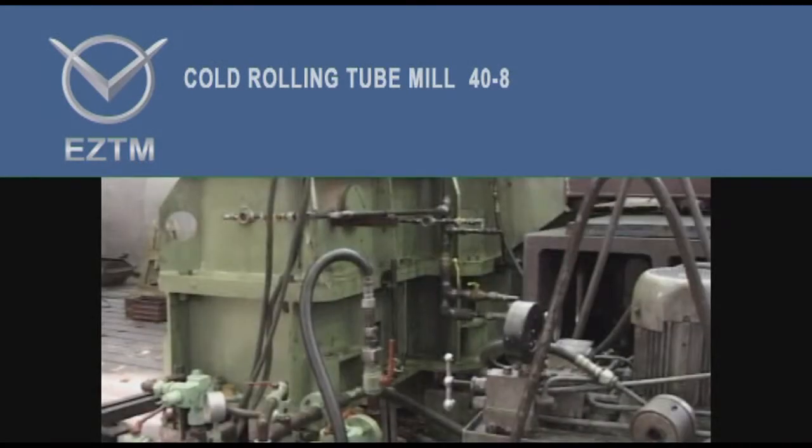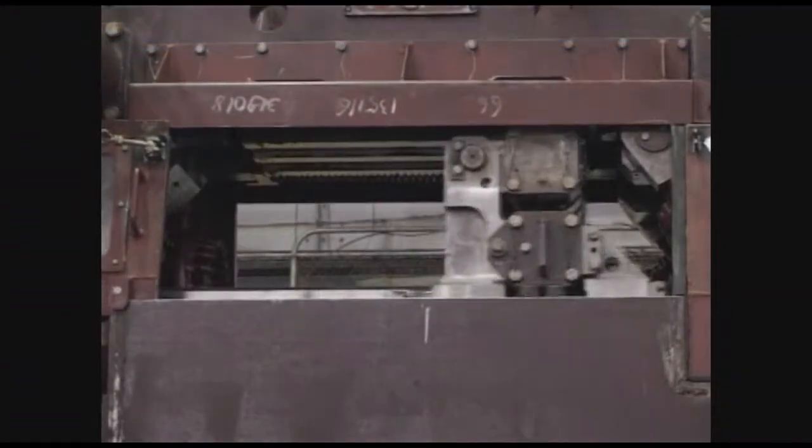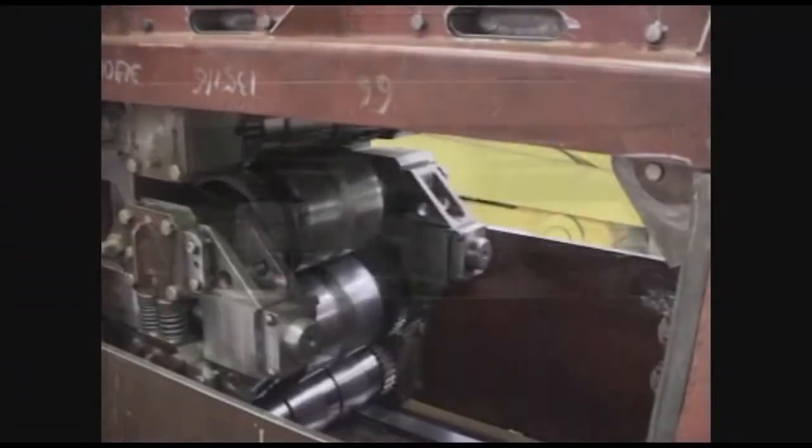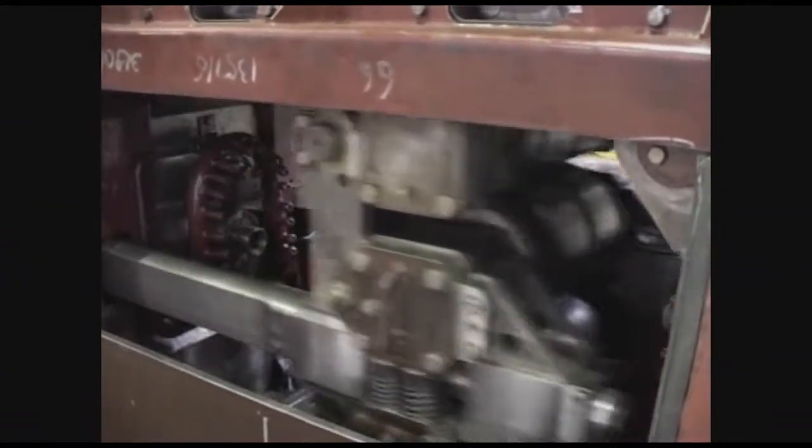Cold Rolling Mill HPT48. Electrostyle Heavy Engineering Works has manufactured a cold rolling mill for Nicopol Tube Works. The mill is being tested on test benches.